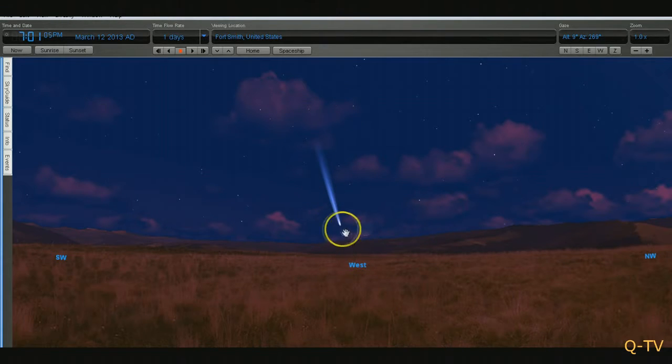So again, we're talking about PanSTARRS C/2011 L4. It will become visible beginning March 12th of this year. Look to the west just after sunset. You'll get your best views on March 12th through about the 17th or 18th in the west just after sunset. I'd take a pair of binoculars — you can get a better view with them. If you haven't subscribed to this channel, subscribe today. We'll keep you updated on what's going on out there. Thanks for watching. God bless.